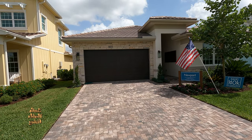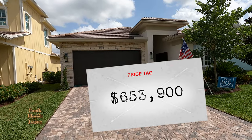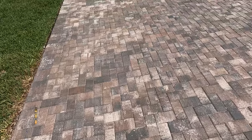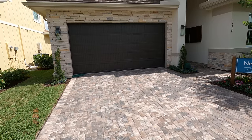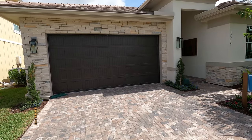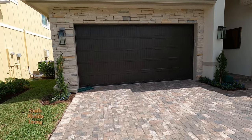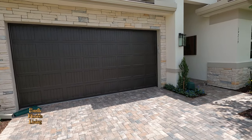The cheapest base price... there is a CDD but that's included in your taxes. And if you want to buy in this community, you just need 10% down. That is it. Let's go in with a two-car garage.